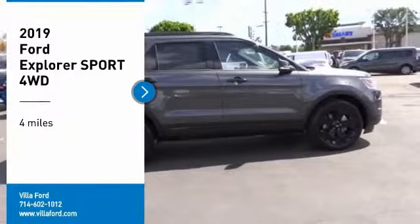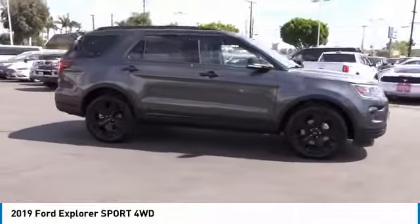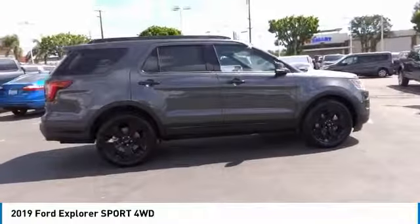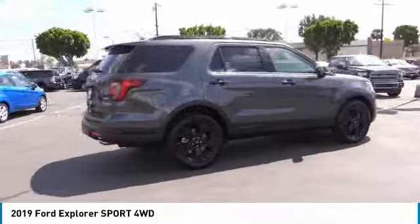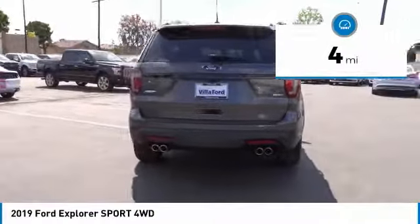Looking for the right vehicle? Check out the 2019 Explorer. You've got a lot of capabilities to call on in a Ford Explorer. Don't underestimate your choices. This vehicle has less than 100 miles. Here are some of this vehicle's great options.